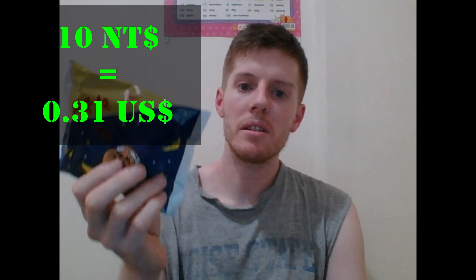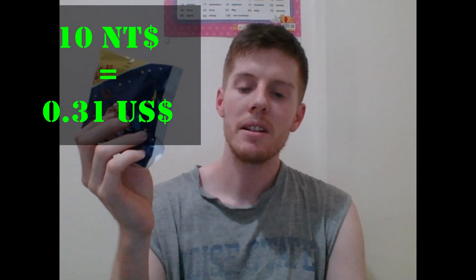These are called science noodles. If you translate the Chinese, it literally translates to science noodles. These noodles only cost 10 NT dollars for one pack, so it's incredibly cheap, and I eat these all the time.